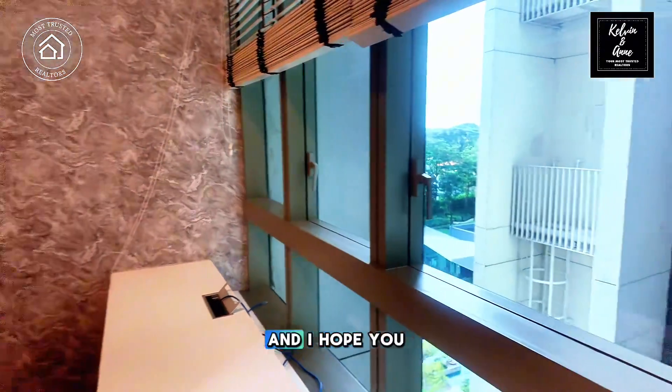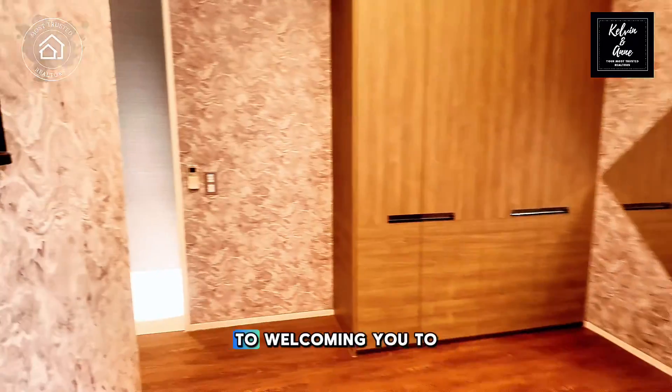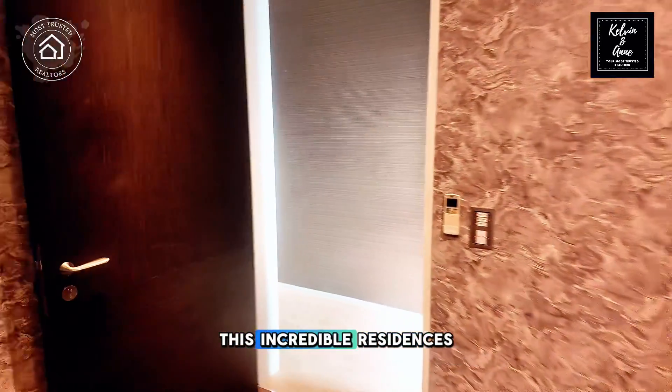This is Kelvin Tong, and I hope you enjoyed the introduction. I look forward to welcoming you to these incredible residences.